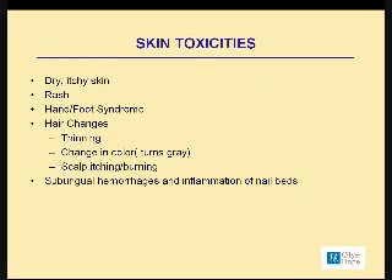So, the skin toxicities. Patients can develop dry, itchy, red skin on their face, arms, legs, and chest from these medications. They may even develop a rash, which can look like small hives — pink little welts on your arms and chest — and it can be quite bothersome.